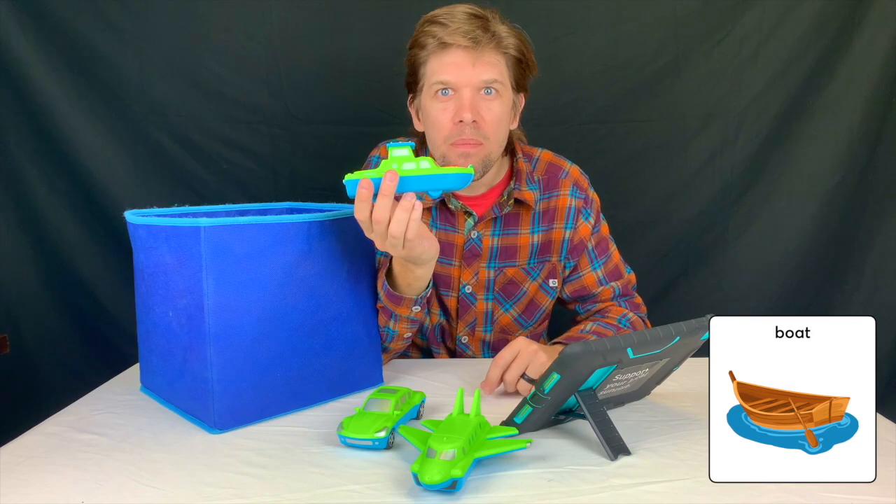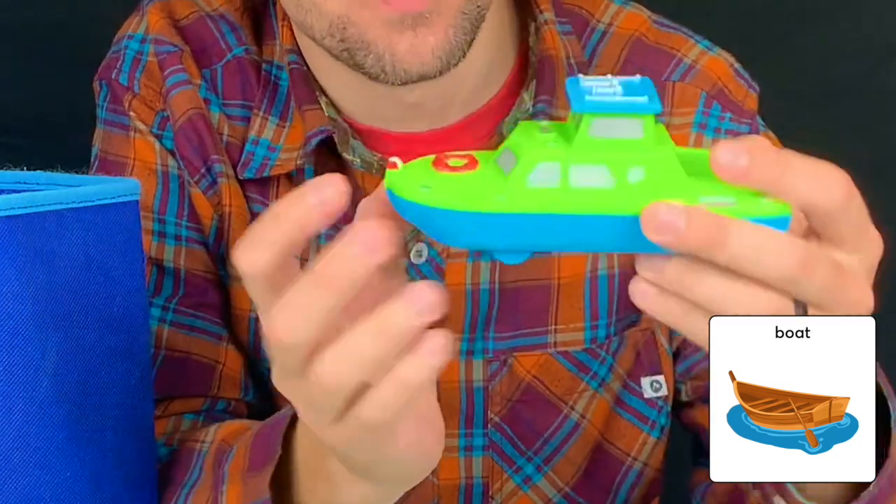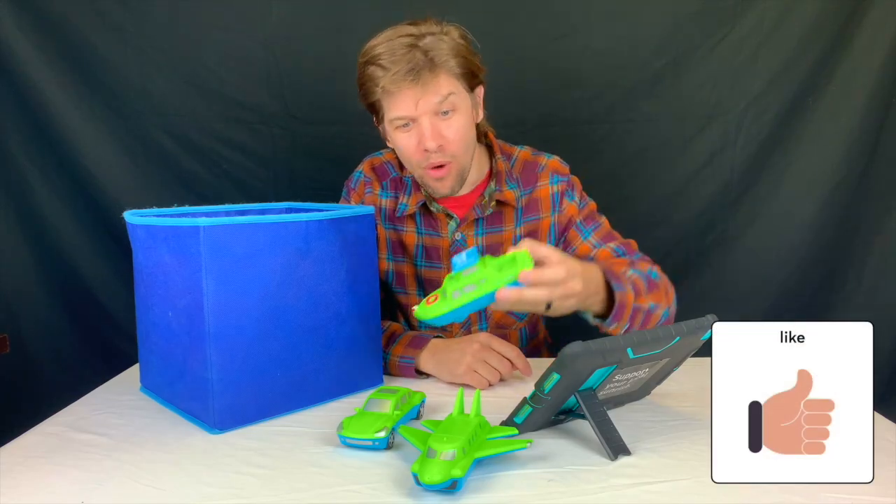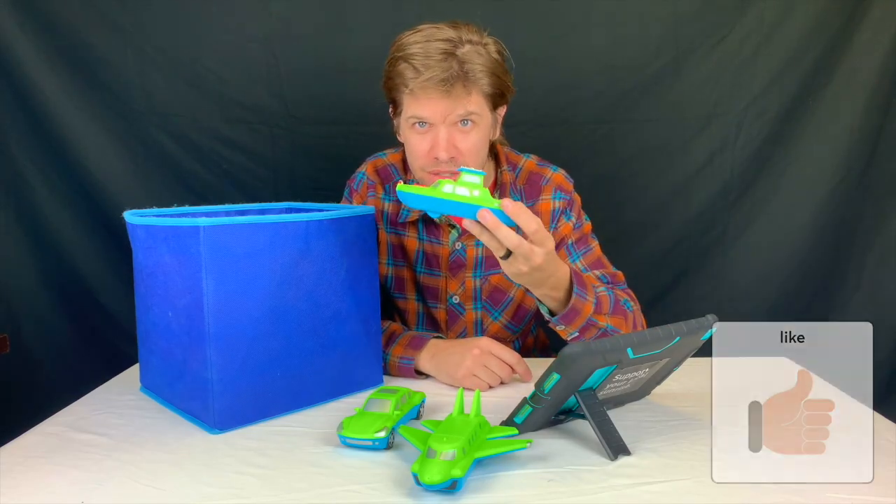Boat. A boat. I like boats. I like going on the water in them. They're so much fun.